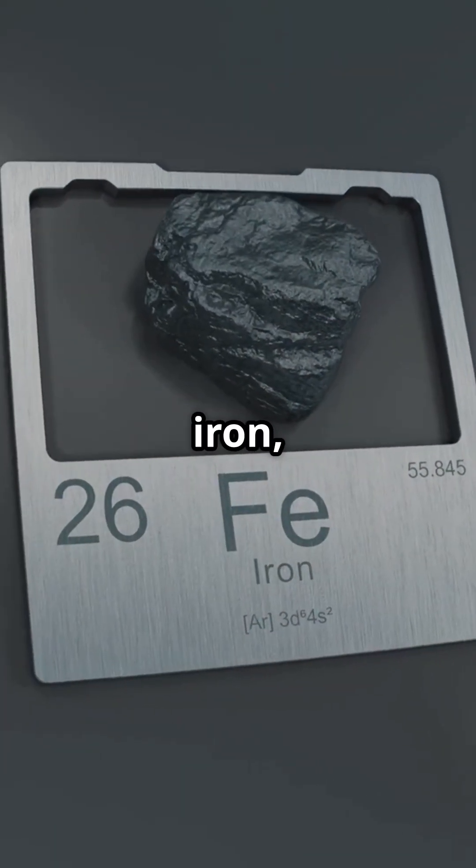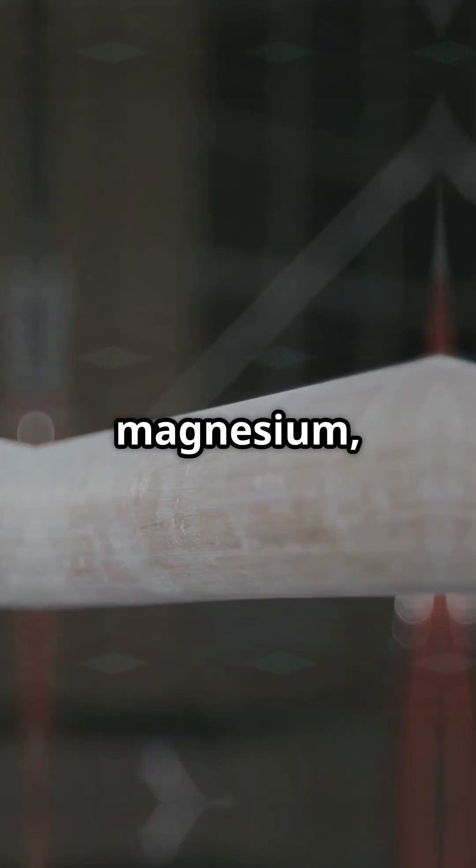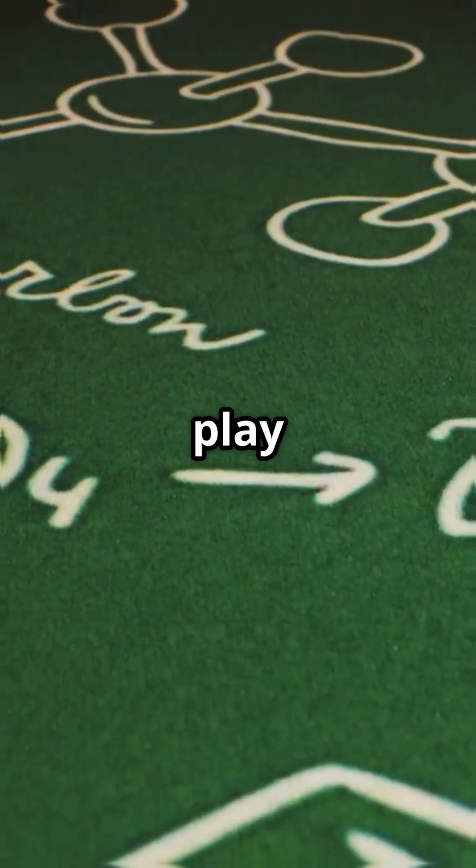Trace elements like iron, magnesium, potassium, and zinc play critical roles in blood function, muscle contraction, and enzyme activation.